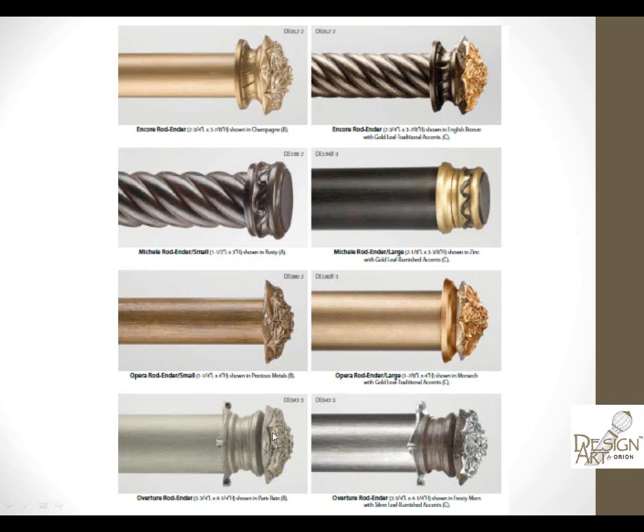Here's the Overture, which is about three and three-quarters. This is shown in a single finish and in a double finish. We have quite an array of rod enders.